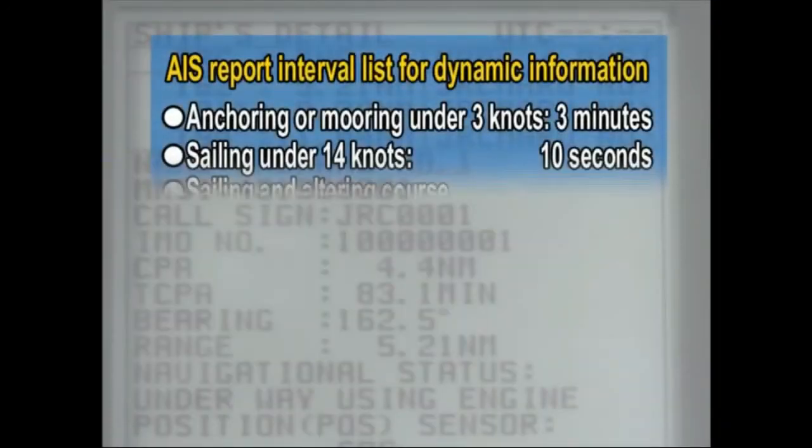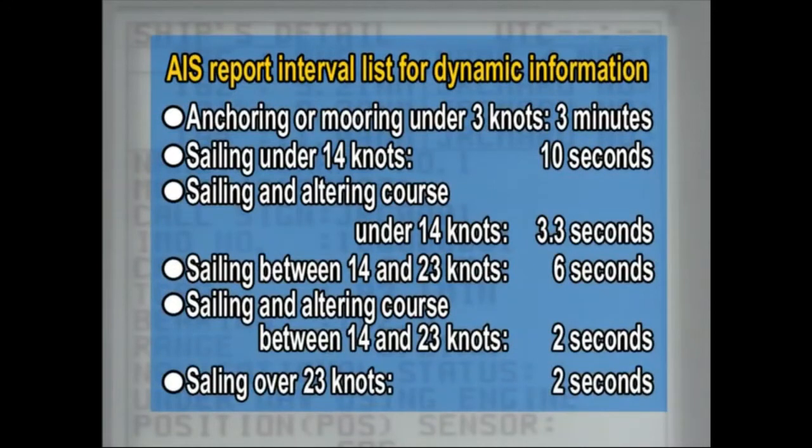Reporting intervals for dynamic information data are as follows: every 3 minutes when anchoring or mooring under 3 knots; every 10 seconds when sailing under 14 knots; every 3.3 seconds when sailing and altering course under 14 knots; every 6 seconds when sailing between 14 and 23 knots; and every 2 seconds when sailing over 23 knots.